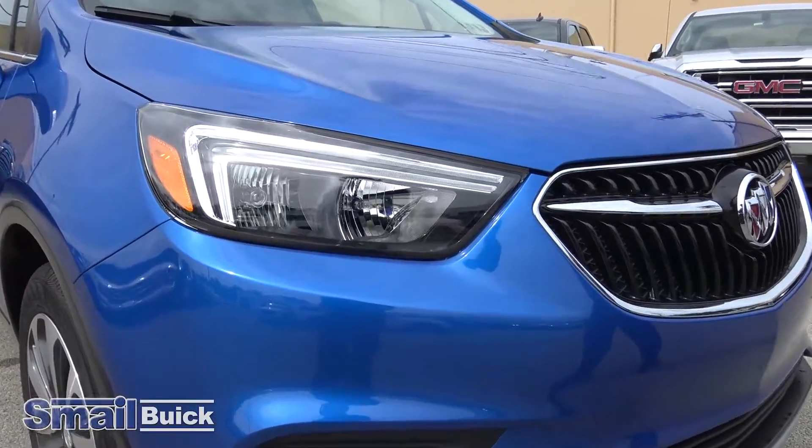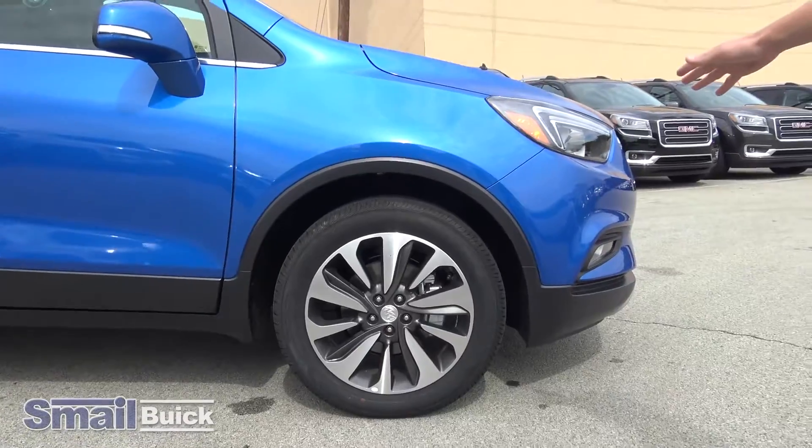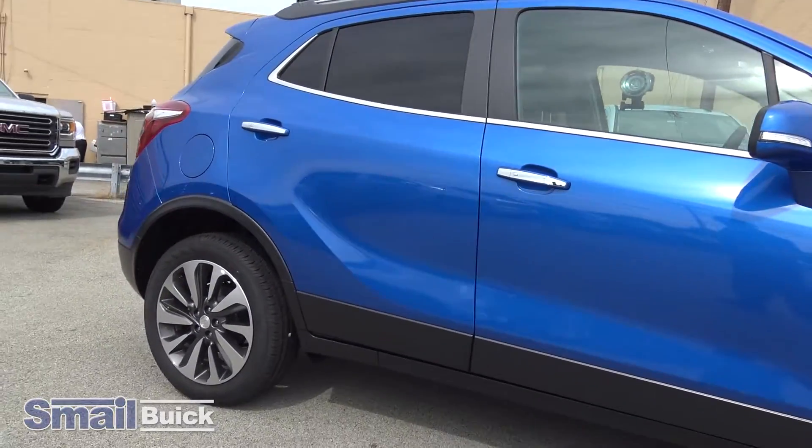Next thing you'll see is the beautiful sweeping accent light on both headlights — it really makes you stand out in the crowd. Next thing we have are these aluminum 18-inch rims. Very nice, with the brushed aluminum on the outside.